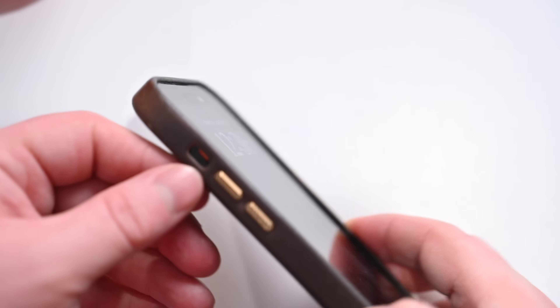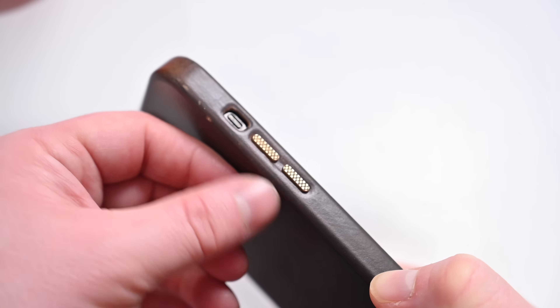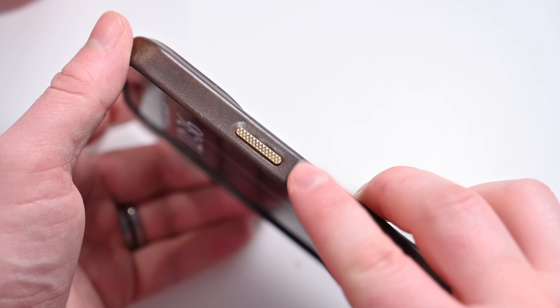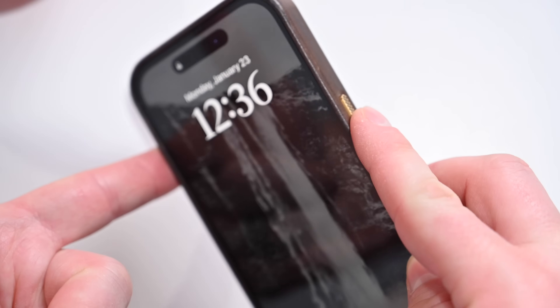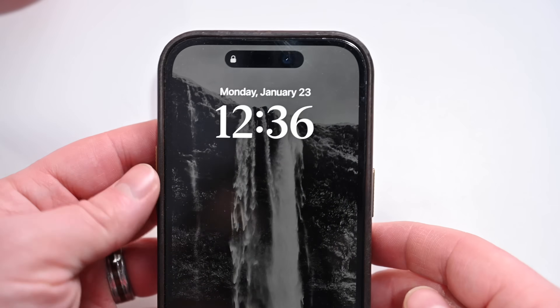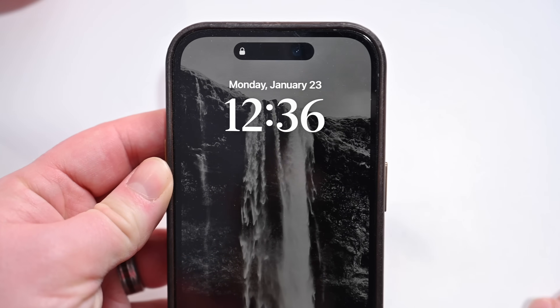Apple has also updated how Emergency SOS works on iPhone. Now you'll have to hold either the up or down volume buttons along with the side button to activate Emergency SOS. This new change is designed to help cut down on accidental and inadvertent Emergency SOS calls that have been plaguing first responders.